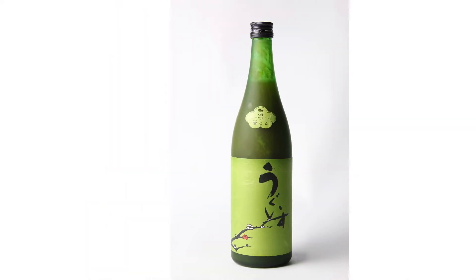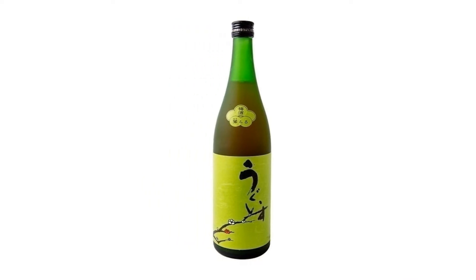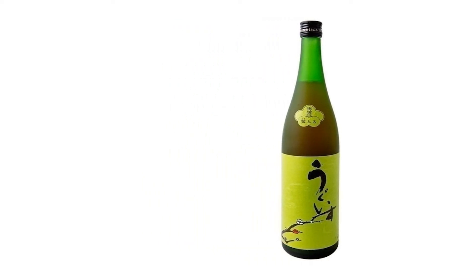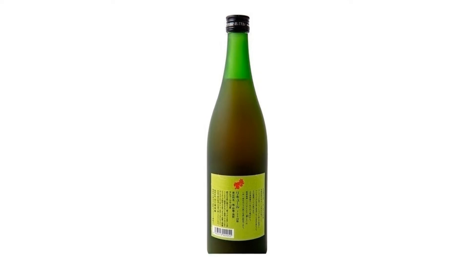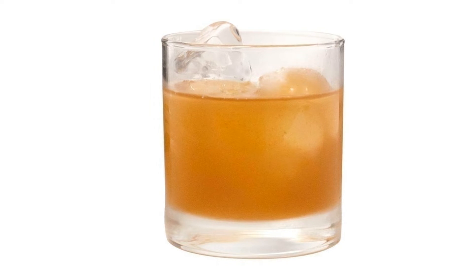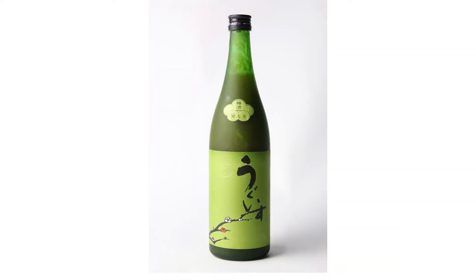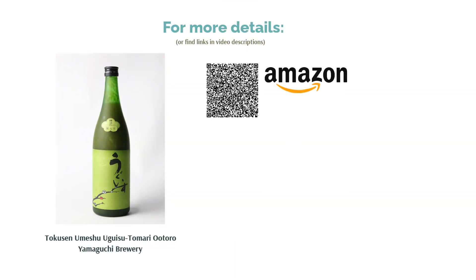Featuring plum puree, we really loved the sweet, sour, and spicy flavors of this plum wine, and it was visually pleasing as well. Our testers were also fond of how they could really taste the sourness, sweetness, and spiciness of the plum. Being relatively lower in alcohol content compared to other plum wines, we recommend this one to anyone looking for a plum wine they can casually sip. We also liked how we could still taste the plum flavor even when mixing it with soda water.